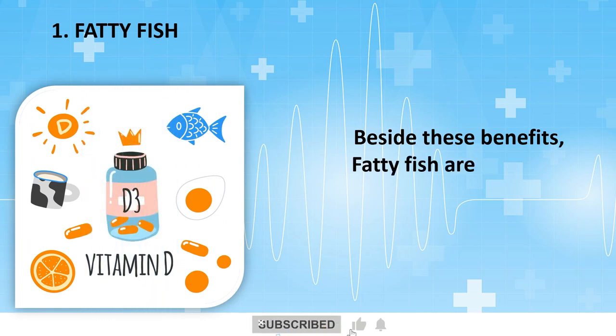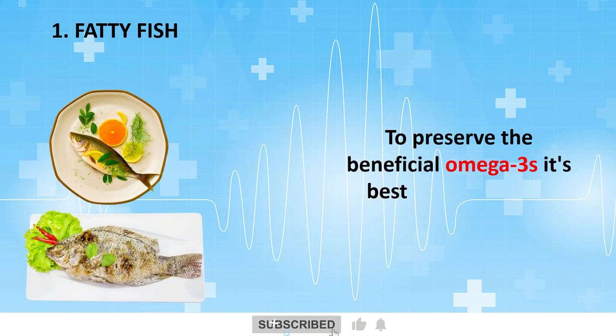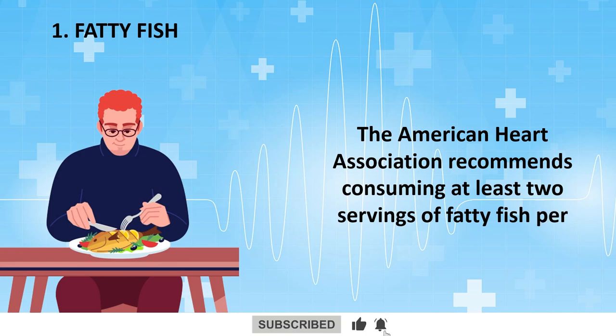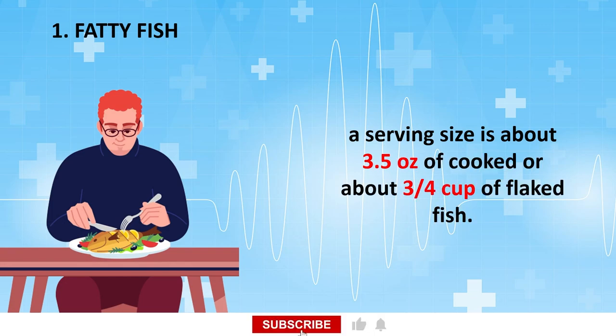Beside these benefits, fatty fish are excellent sources of vitamin D for bone health and protein which helps in muscle building. To preserve the beneficial omega-3s, it's best to bake or grill your fish rather than frying. The American Heart Association recommends consuming at least two servings of fatty fish per week. A serving size is about 3.5 ounces of cooked fish or about three-quarters cup of flaked fish.